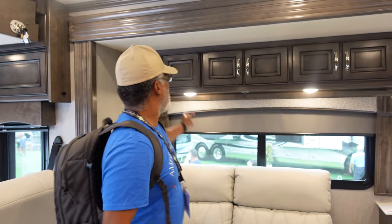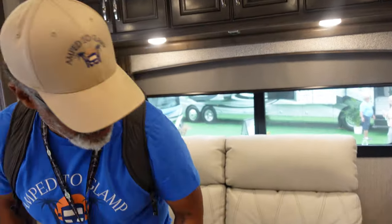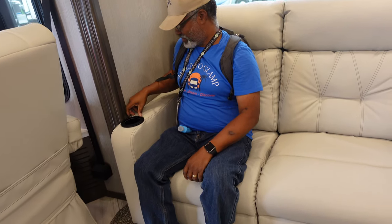Here we are in the living area. We have plenty of above-couch storage, and we also have this nice reclining sofa.